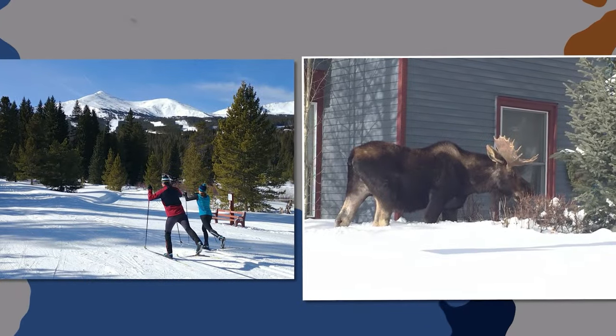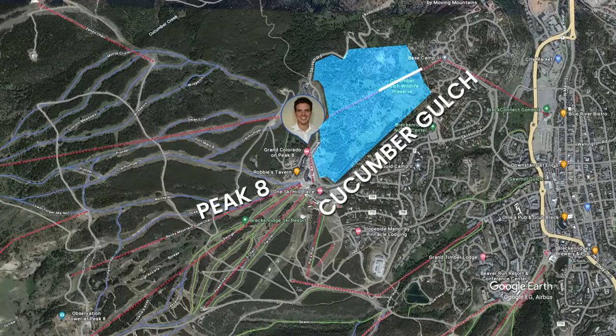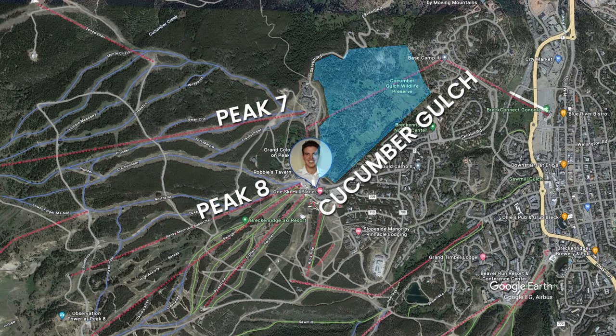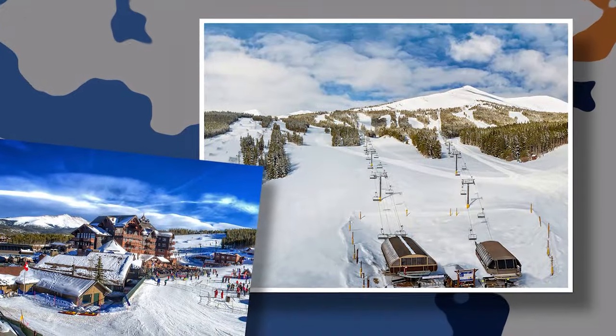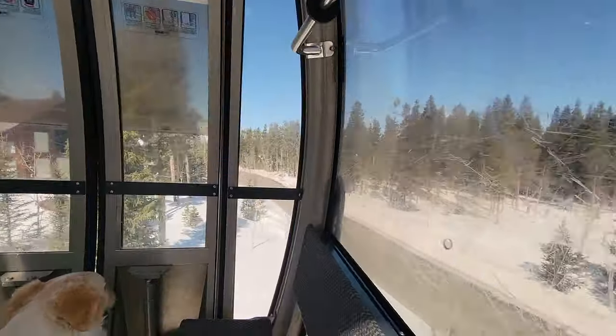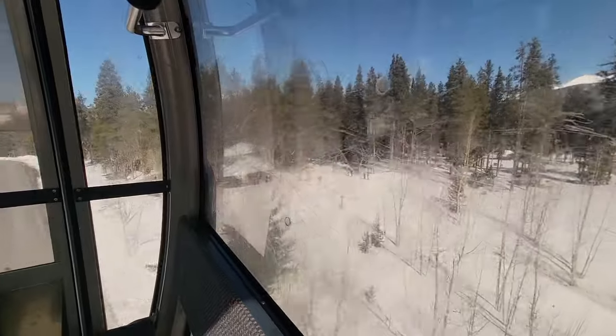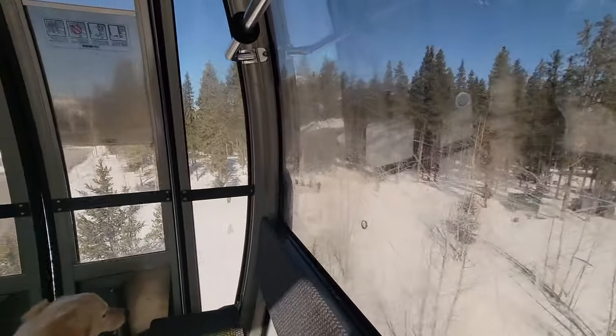After Shock Hill we go over Cucumber Gulch, where sometimes you'll see moose. There's the Nordic track there for some cross-country skiing and fat biking. Then we'll end up at Peak 7 and on to Peak 8, which is the main base area at Breckenridge. We just noticed some people right here on the Nordic track with their cross-country skis.